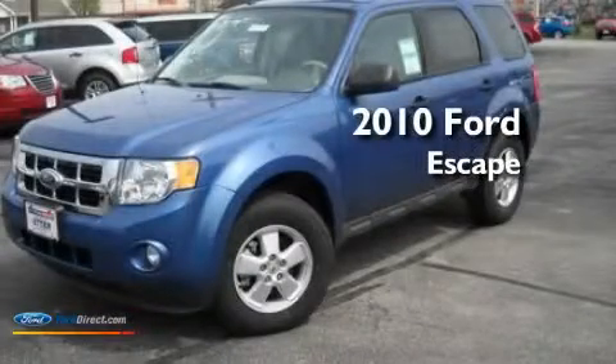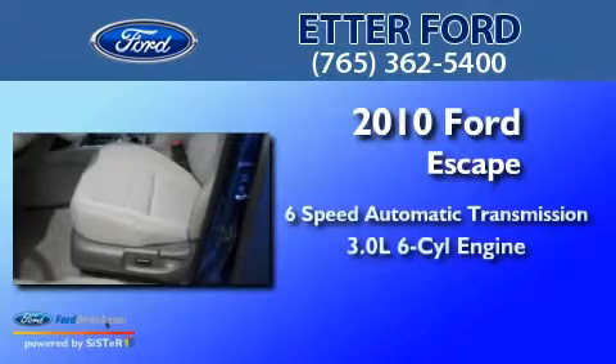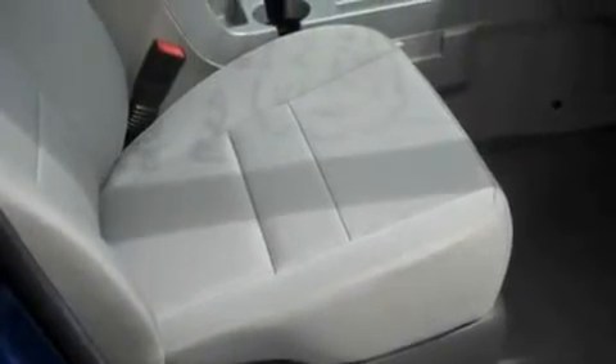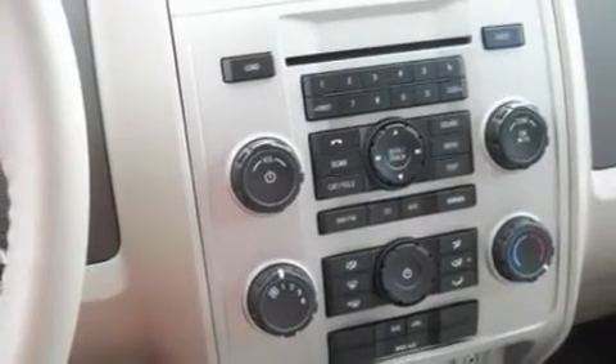This is a brand new 2010 Ford Escape with a 3.0-liter V6. Its top features include air conditioning, external temperature display, leather steering wheel trim, a multi-link rear suspension, a four-wheel independent suspension, aluminum wheels, and traction control and stability control systems.